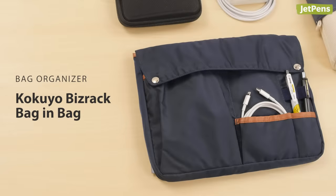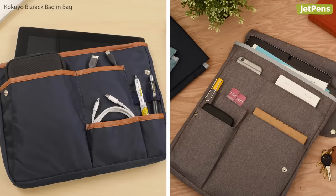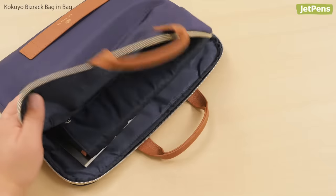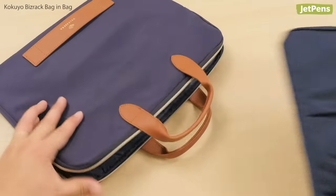Bag Organizer. The Kokuyo BizRack Bag & Bag is essential for preventing the headache of an unorganized bag. Available in horizontal or vertical styles, this bag organizer has plenty of pockets so you'll always find what you're looking for. You can also use the BizRack to easily move your essentials from a briefcase to a backpack.